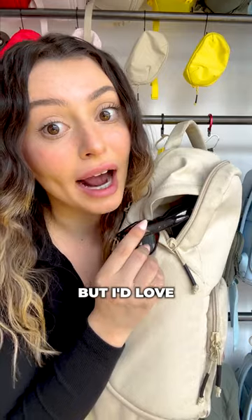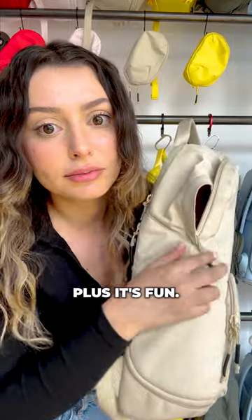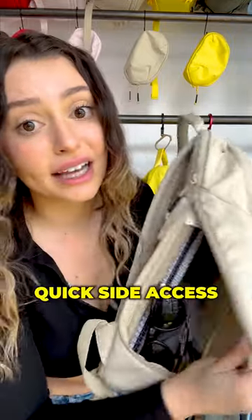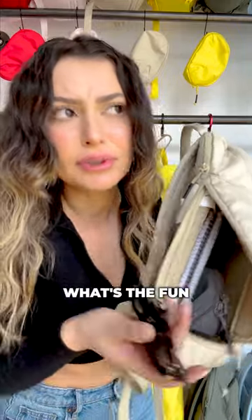I don't know about you, but I'd love to dig through my bag and try to find the item that I need, because I feel like it's a good arm workout. Plus, it's fun. So this quick side access pocket is useless in my opinion — it's right there for you at your convenience. What's the fun in that?